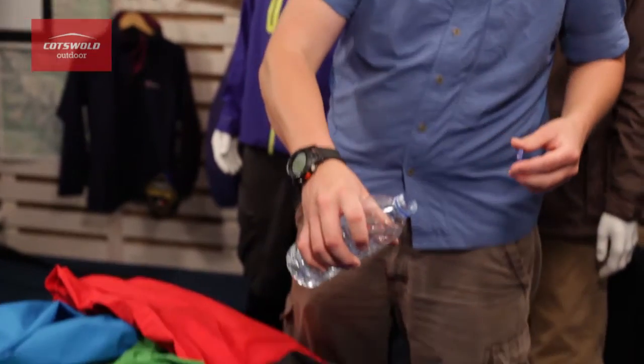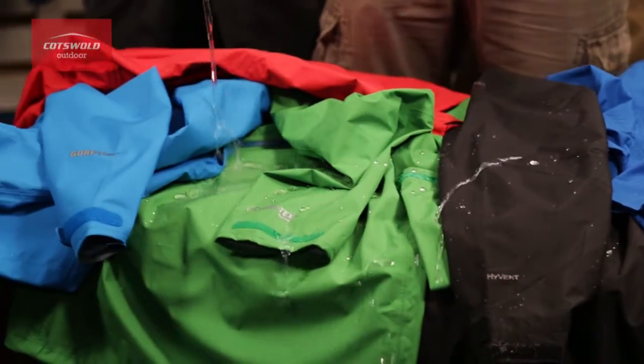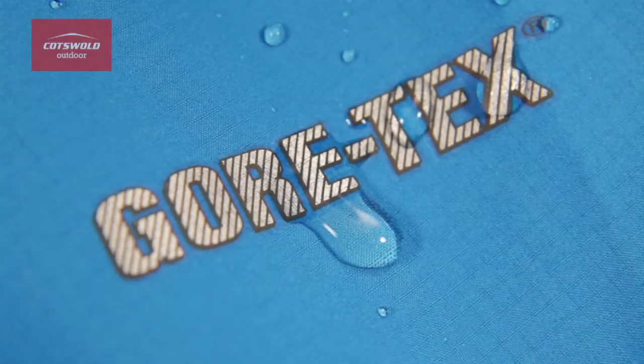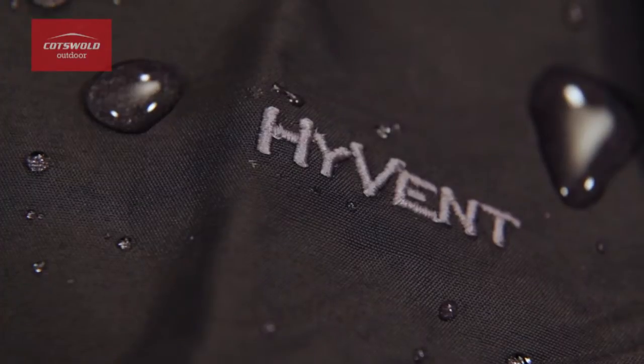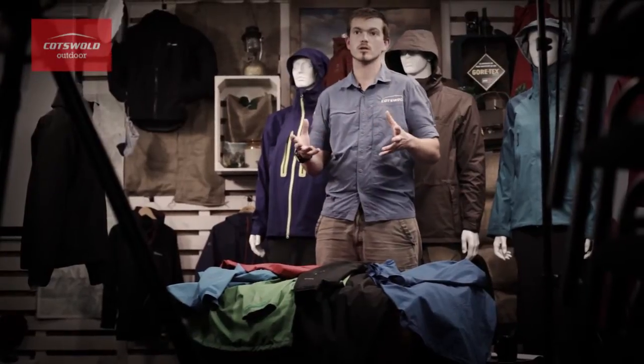If we pour a load of water on top of all of these, you can see that they're all waterproof to varying degrees, and ultimately they're all going to keep you dry should the rain come your way. But the big difference between them all is the breathability. If you're running around, cycling, or doing whatever you're doing, you're going to be generating heat and moisture vapor — and that moisture vapor needs to escape.